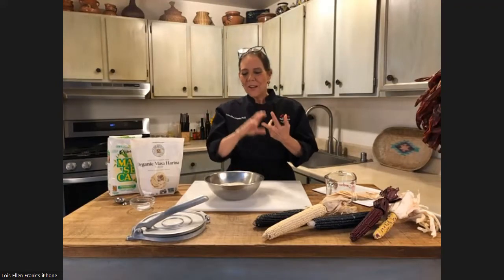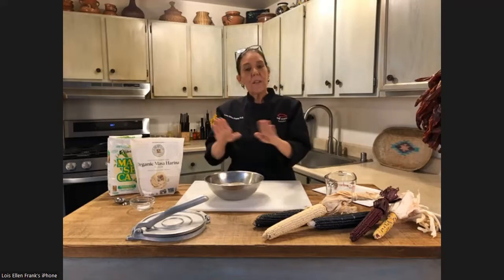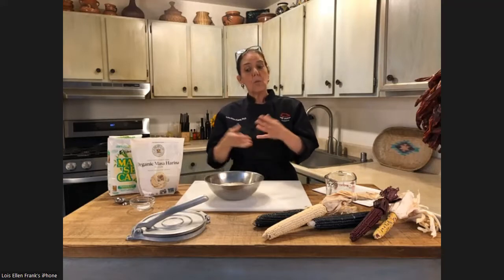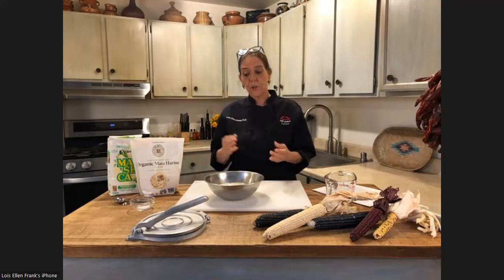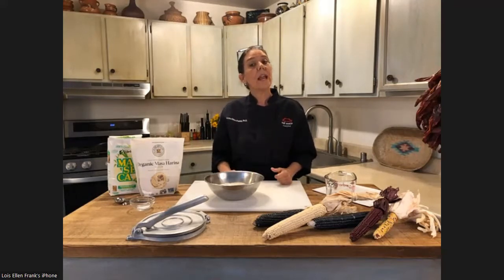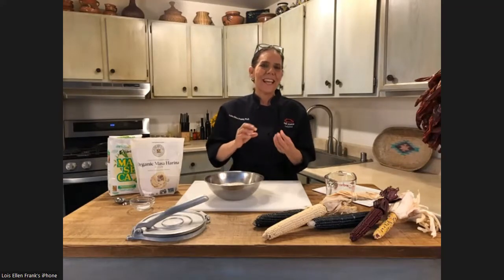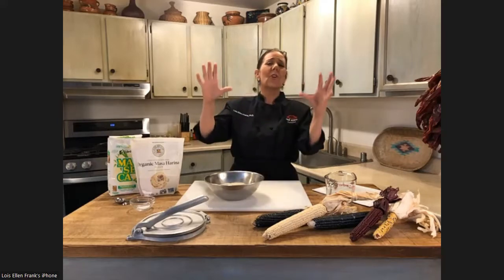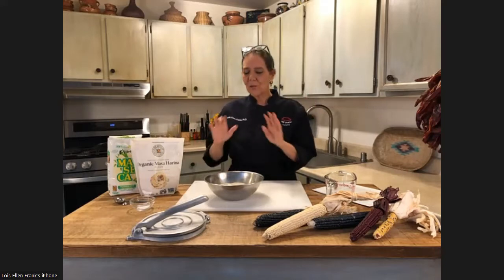Corn tortillas can be eaten with anything — tacos, jam, beans, avocado, salsa, hummus. It's a very healthy flatbread because flatbreads are digested slowly, which means they're low glycemic, so they won't spike your blood sugar. It's a great bread for diabetics. And corn, of course, is one of the most sacred ingredients in Native American history and cuisine tradition. From as far south as it'll grow to as far north, corn is the essence of life.